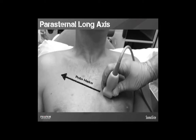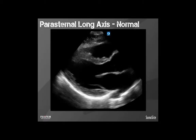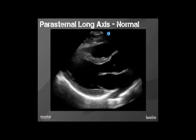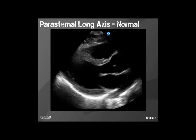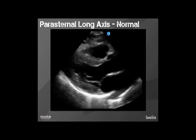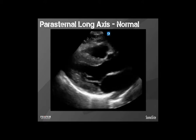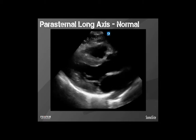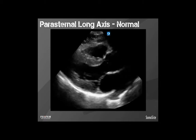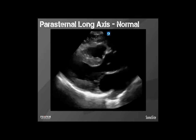To obtain the parasternal long axis view, place the probe essentially where the 12-lead marker V2 would be and point the probe marker off to the right toward the patient's shoulder. Stay close to the sternum and move up and down a few rib spaces until you find the heart. When you find it, place your little finger on the patient's chest to stabilize your hand and make small movements to refine your image. In this normal example, we have the right ventricle on top, the left ventricle on bottom, the mitral valve moving well, the aortic outflow tract and aortic valve visible. There's no effusion — no black between the heart and the pericardium — and the right ventricle is definitely less than 50% of the combined ventricle size. Everything looks normal.